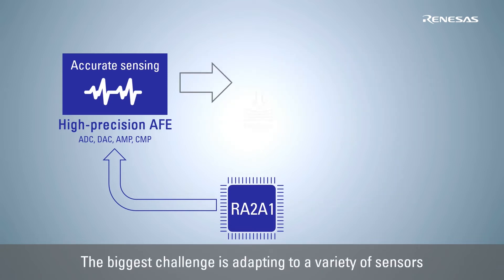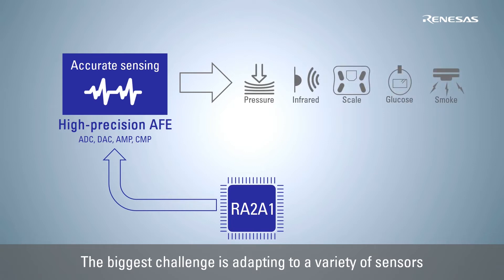Each industry and application requires different types of sensors, and the AFE for acquiring sensor data has different circuit configurations and performance requirements depending on the application.